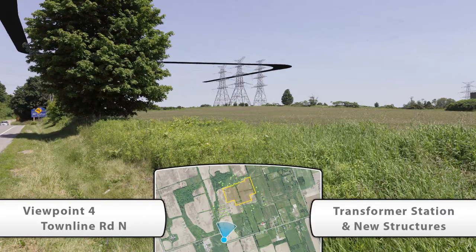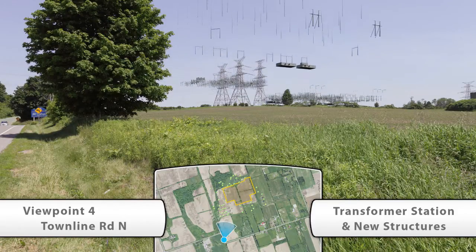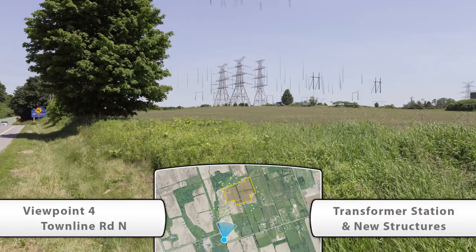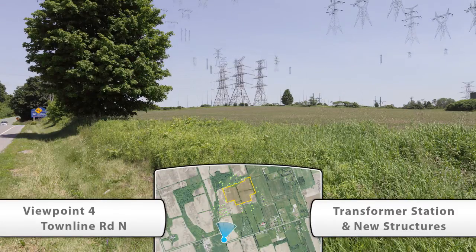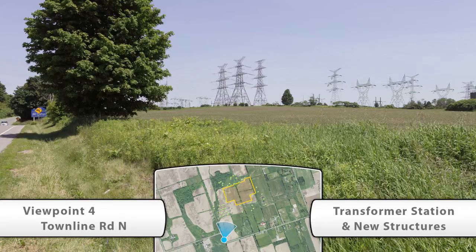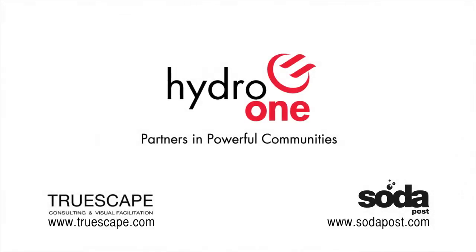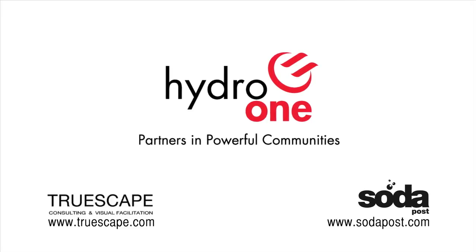Hydro One is committed to protecting the environment to keep Ontario and Ontarians healthy and safe. To do this, we follow strict environmental requirements under the Ministry of the Environment. With Clarington Transformer Station, Hydro One will better serve our local and East GTA customers and enhance the province's power system. Hydro One invests in Ontario's future, today and tomorrow. Hydro One — partners in powerful communities.